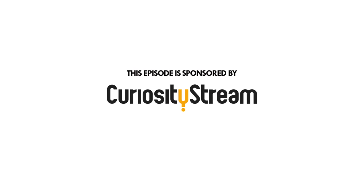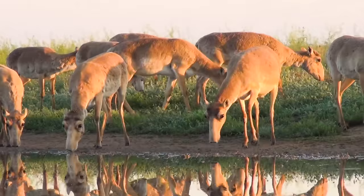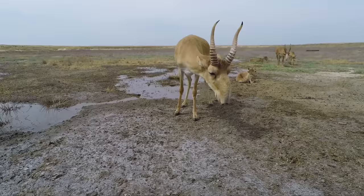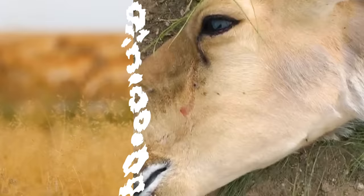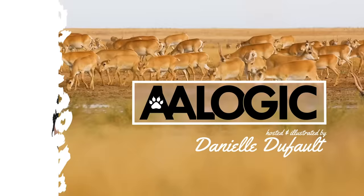This episode was brought to you by CuriosityStream. The Saiga is an antelope that looks like it's straight out of Star Wars. Unfortunately, the problems they're facing are far from being science fiction. Hi, I'm Danielle, and you're watching Animalogic.